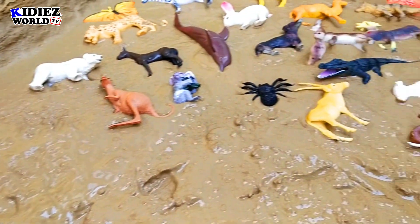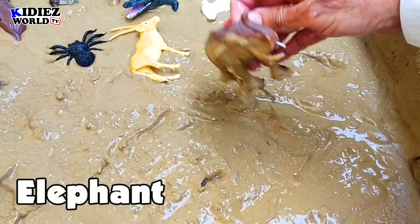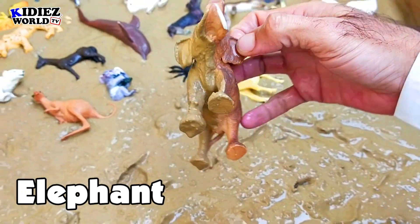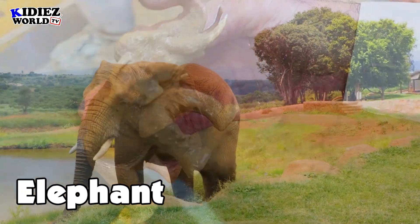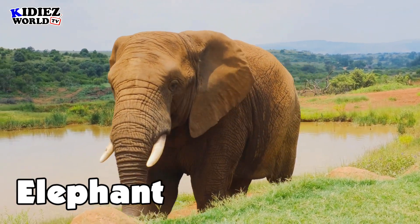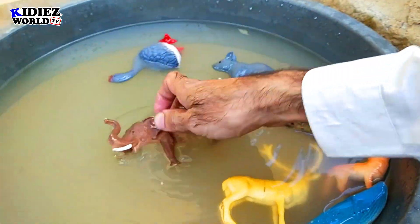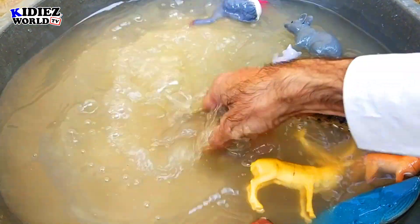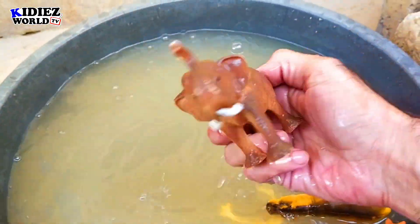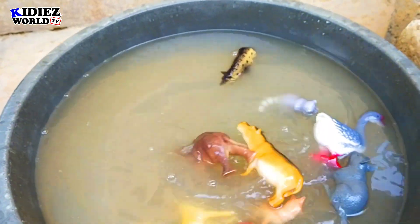And the next one is elephant — the most heavy animal on the planet right now. That's an Asian elephant. They are found in Sri Lanka, India, Pakistan. Elephant.